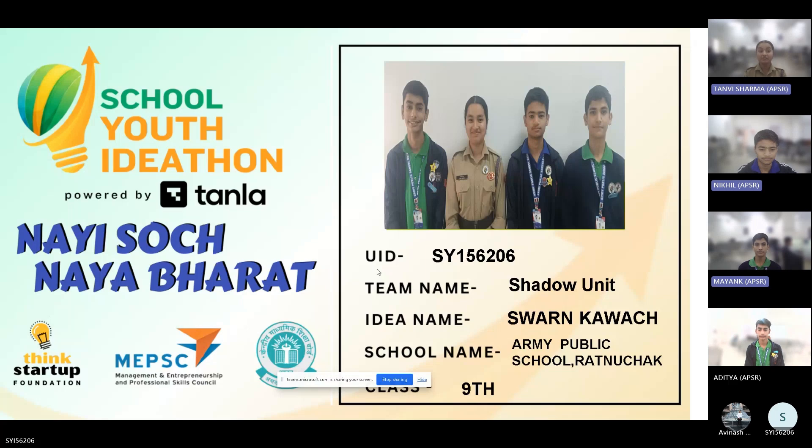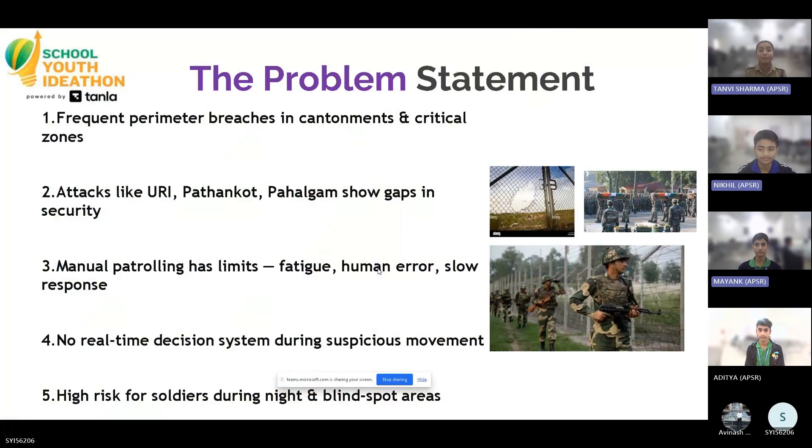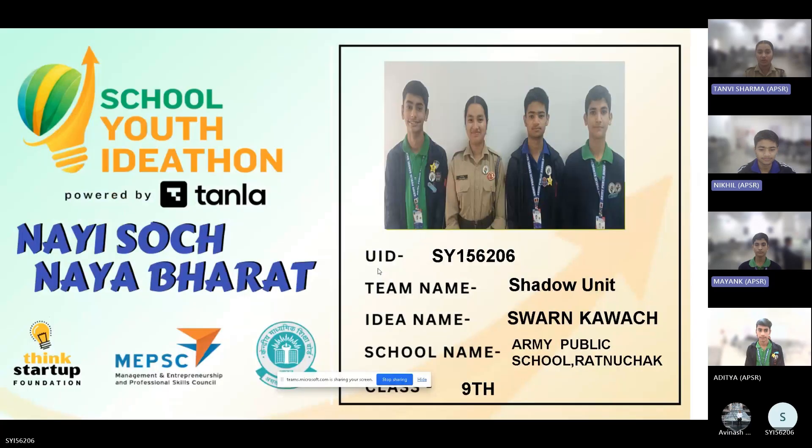Hello everyone, today I am Tanvi. Hi, I am Aditya. I am Nikhil. I am Mayang. We, the students of Army Public School Ratnuchak with UID SYI 156206, proudly present our Project Swen Kavach.